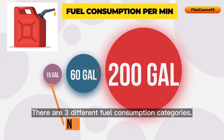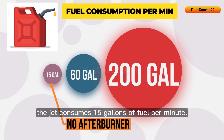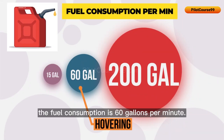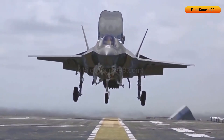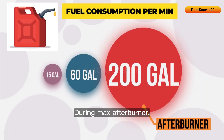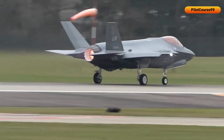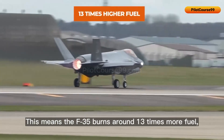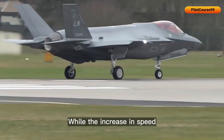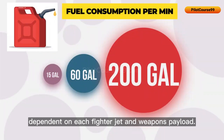There are three different fuel consumption categories for the F-35. During normal flight without afterburner, the jet consumes 15 gallons per minute. While hovering, fuel consumption is 60 gallons per minute. During maximum afterburner, fuel consumed can go as high as 200 gallons per minute, meaning the F-35 burns around 13 times more fuel compared to flying without afterburner, while the increase in speed is roughly 40% to 60%, dependent on the fighter jet and weapons payload.